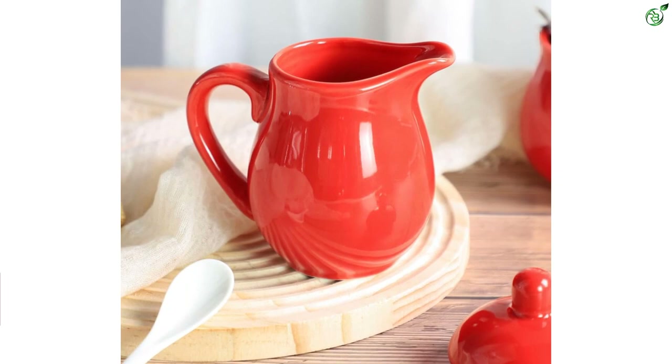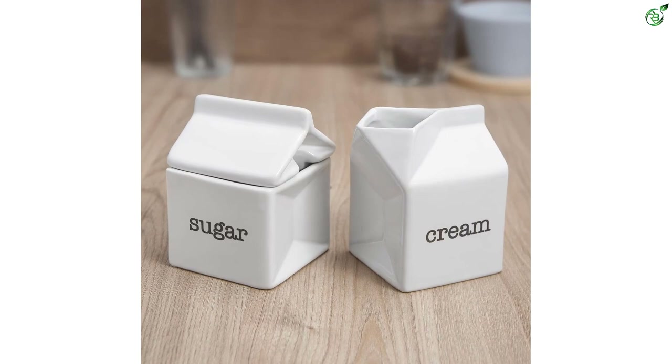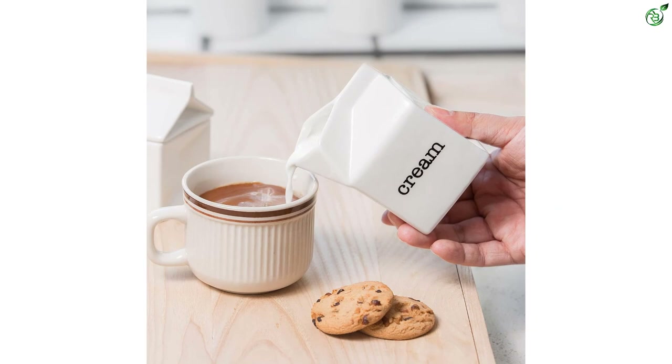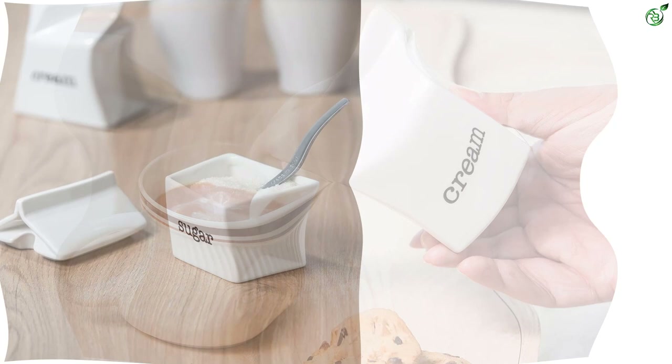Number 3: Dodo Coca Ceramic Sugar and Creamer Set. Also known as the Dodo Coca milk carton cream set, this is a charming addition to your tea time. The set includes a cream pitcher and a sugar bowl with a lid, made of high-quality ceramic material that is durable and has better thermal insulation. The cute milk carton shape adds a touch of vintage charm to your table. The cream pitcher has a capacity of 10.1 ounces, perfect for serving cream or milk for your tea or coffee.